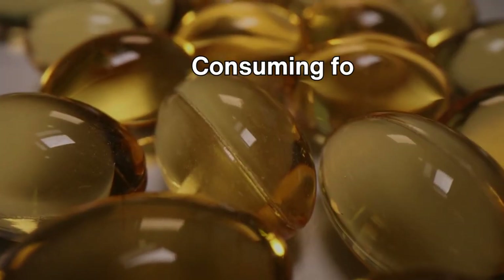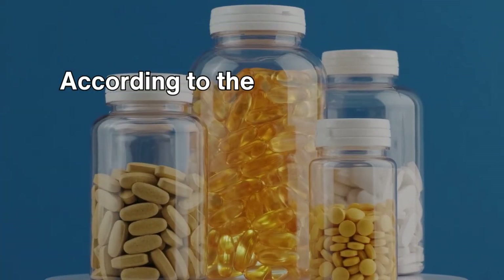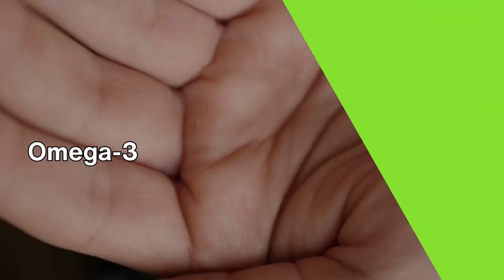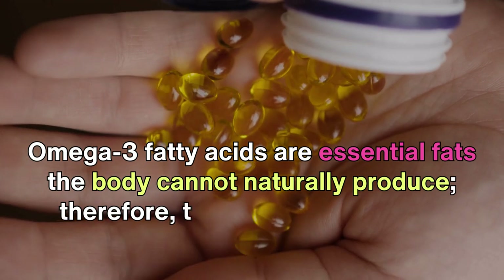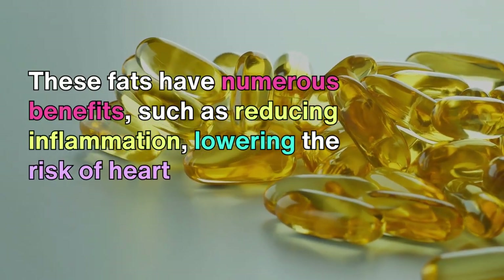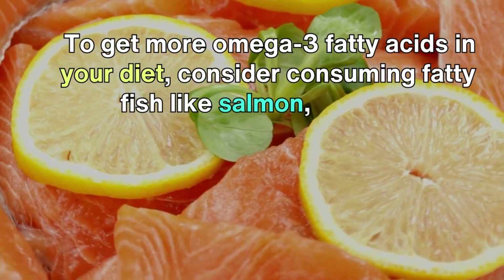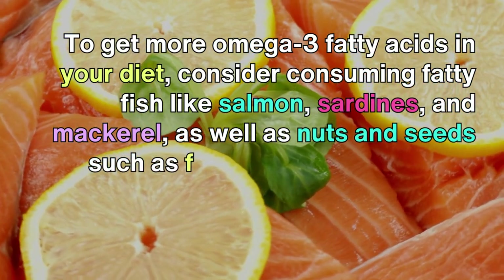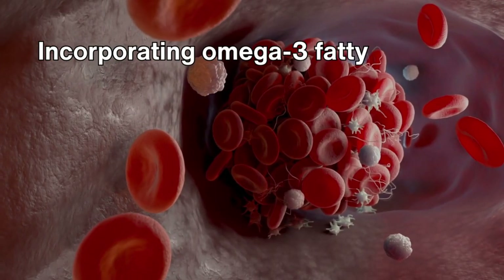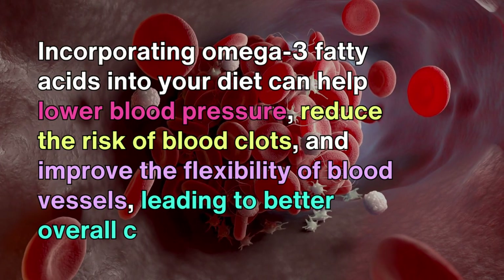Consuming foods rich in omega-3 fatty acids is an excellent way to promote cardiovascular health and improve blood circulation. According to the American Heart Association, it is recommended that individuals consume at least two servings of omega-3 fatty acids per week. Omega-3 fatty acids are essential fats the body cannot naturally produce, so they must be obtained through supplements or diet. These fats reduce inflammation, lower the risk of heart disease, and improve blood flow. Consider consuming fatty fish like salmon, sardines, and mackerel, as well as nuts and seeds such as flaxseed and chia seeds. Incorporating omega-3 fatty acids into your diet can help lower blood pressure, reduce the risk of blood clots, and improve the flexibility of blood vessels, leading to better overall circulation.